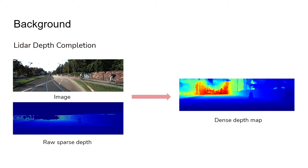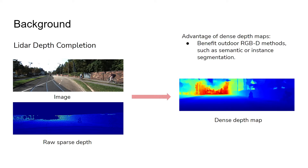LIDAR depth completion is a task with an image and raw sparse depth as inputs. We would like to complete the sparse depth maps into dense ones that show scene structures. The advantage is that dense depth maps can benefit the downstream high-level vision tasks for RGB methods such as semantic or instance segmentation.